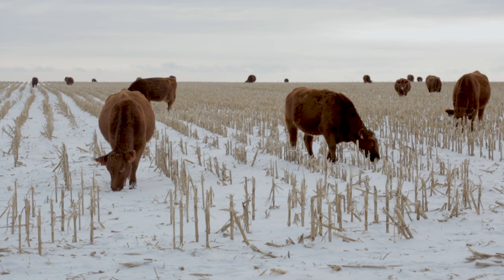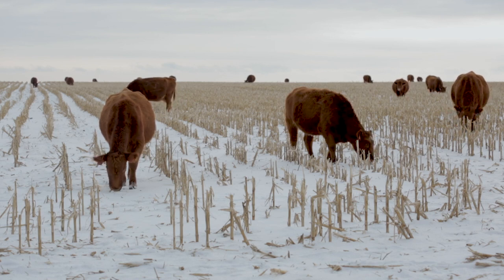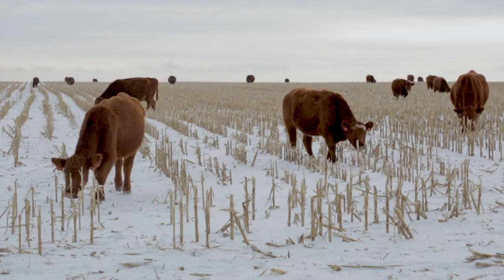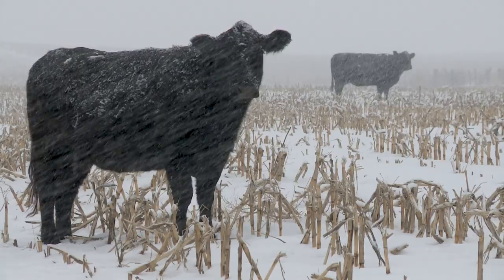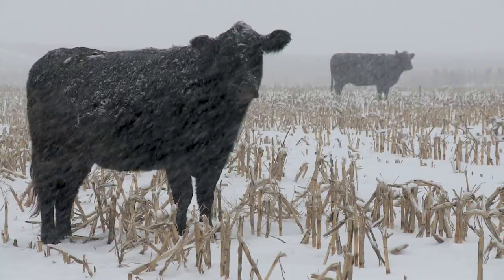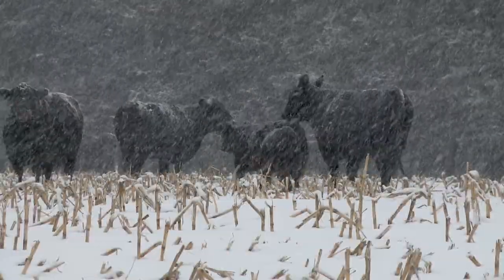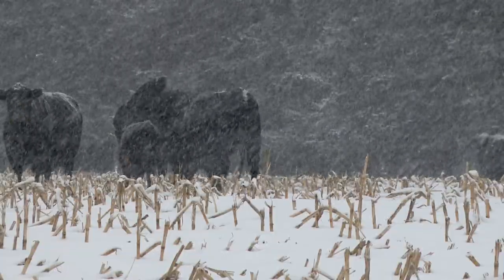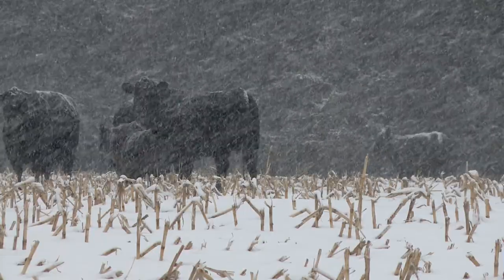It's pretty debatable whether she actually needs a protein supplement out there or not. Research at the University of Nebraska would suggest that providing her a protein supplement will certainly increase her body condition out there and make her look nicer. But after she had the calf she was carrying and went to rebreed with the second calf, she didn't actually rebreed any better or wean a bigger calf than the cows that didn't receive any supplement. So producers need to keep cows in good condition, but there's no reason to spend extra money on supplement if she doesn't need it.